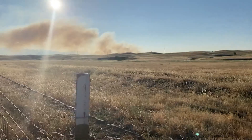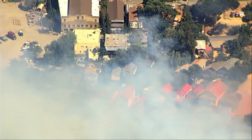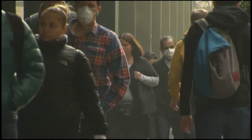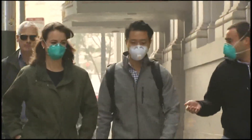Particulate matter 2.5 are tiny particles or droplets in the air that can affect our air quality. When the air quality index begins reaching 150 to 300 — that's the red, purple, and maroon shade readings — most people will begin feeling the effects, from basic eye irritation to complications with breathing.